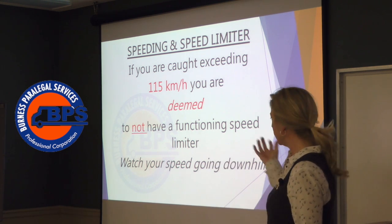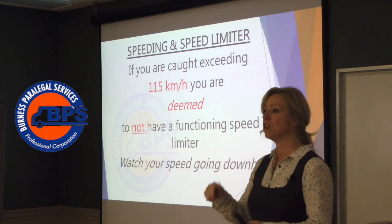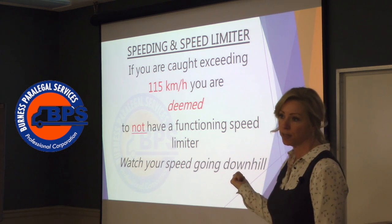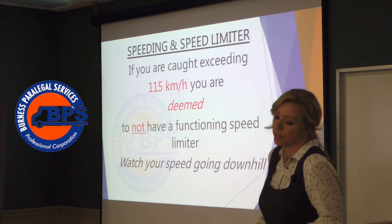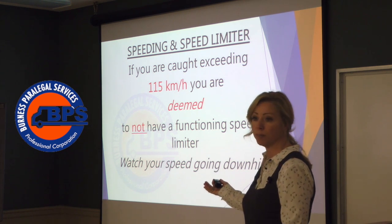That's huge. The company says, 'I've got all the paperwork to show I have a functioning speed limiter' — but actually, that paperwork isn't going to prove much when we're looking at a deeming provision. A lot of people sometimes have to give up the speed limiter charge to save the speeding, because speeding is the pointable offense.